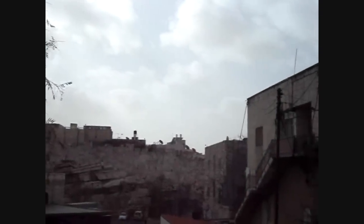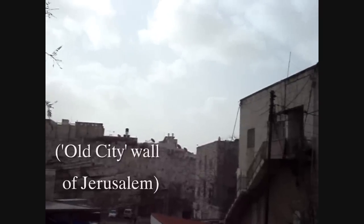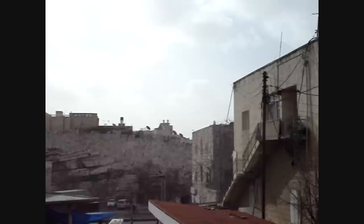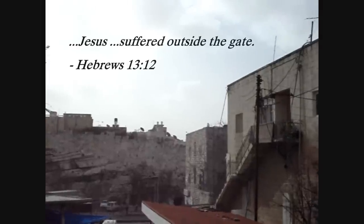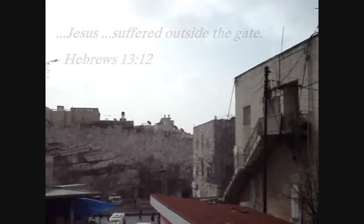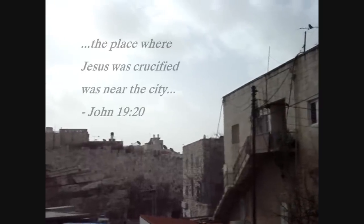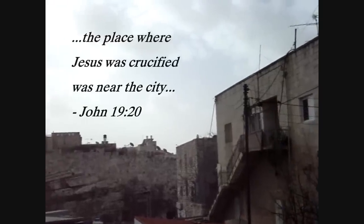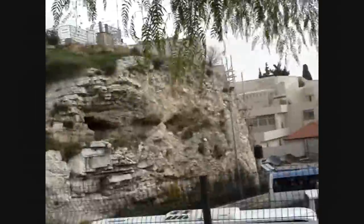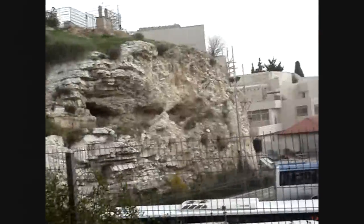I'm standing outside of the old city of Jerusalem. You can see the old city wall in the background, and just to the right behind those buildings is the Damascus Gate. In Hebrews 13 verse 12, it says that Jesus suffered outside of the city gate, and in John 19 verse 20 it says that Jesus was crucified near to the city. So this site is both outside of the city gate and yet near to the city.